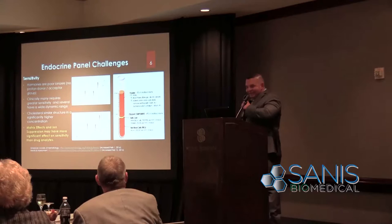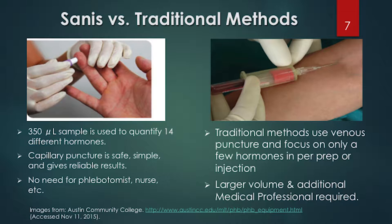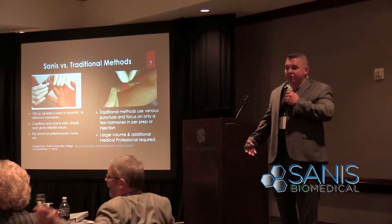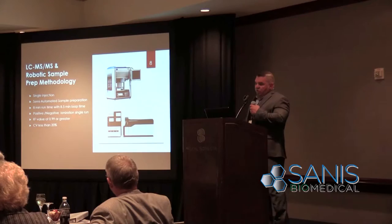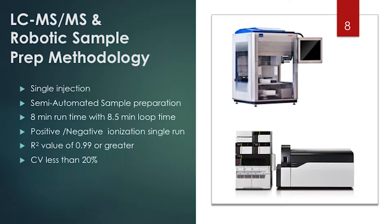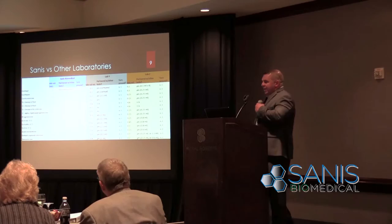Traditionally this has always been done by venous puncture. Recently at the doctor, I had them run five hormones and they required 18 milliliters of blood. With our method I'm able to run the same number of hormones times three in 0.3 milliliters — roughly a twenty-fold difference in the amount of blood required for a much more comprehensive panel. We're able to do this in a single injection with a semi-automated robotic preparation that gives us about an eight-minute runtime.